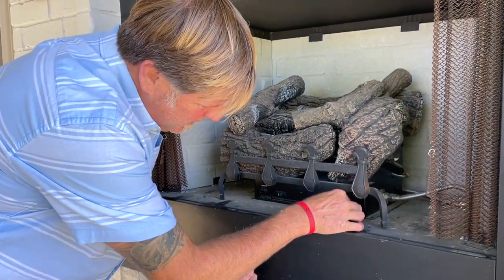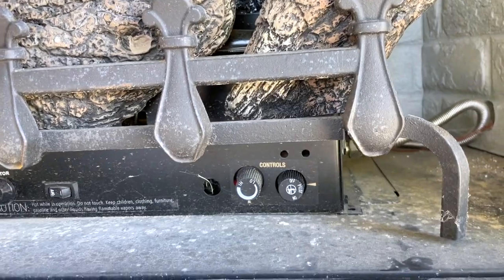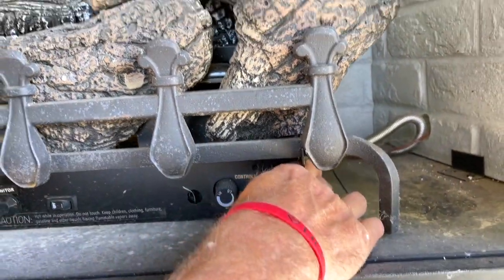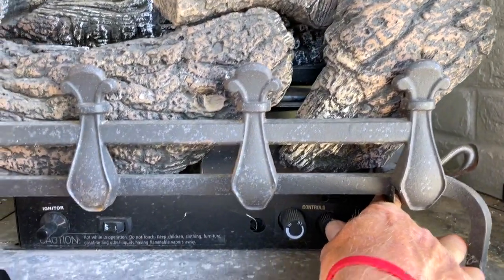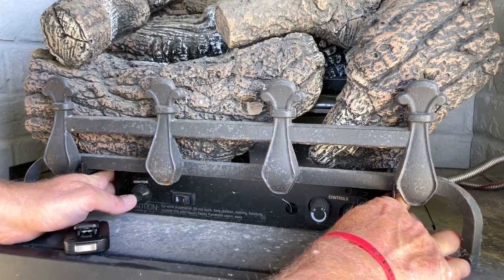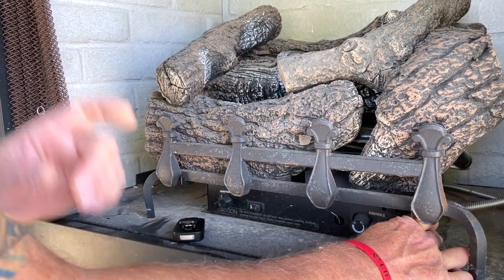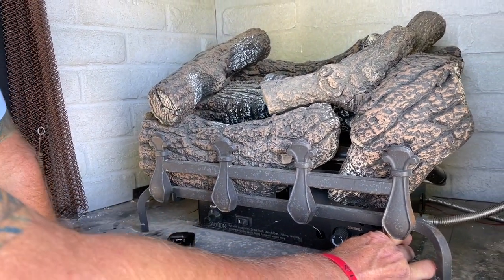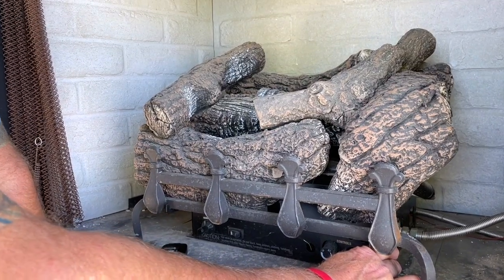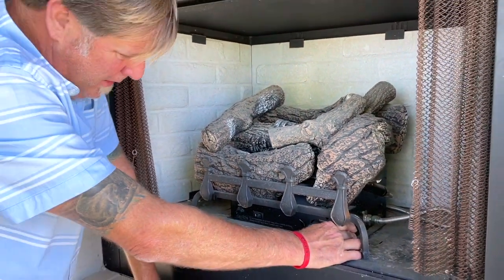Next, you will turn the knob from off to pilot, and then you will push the button in, holding it in, while pushing the igniter button. Once you see the pilot light is lit, hold the button for about another 10 to 15 seconds to make sure everything's okay, and then you'll be able to release the pilot button.